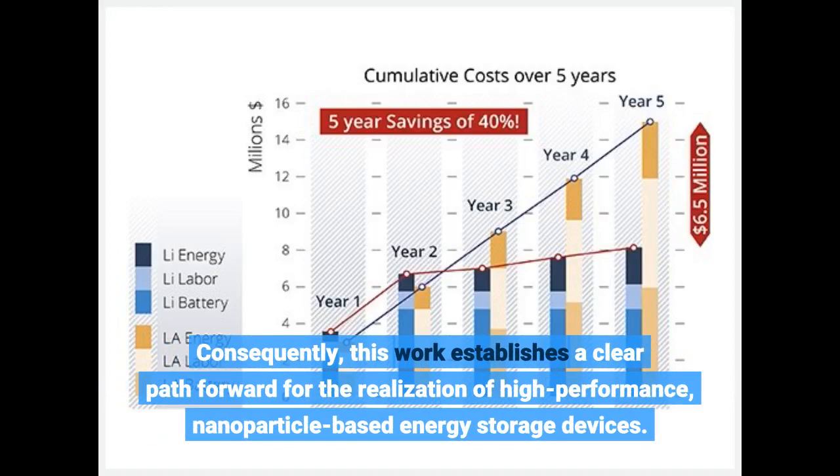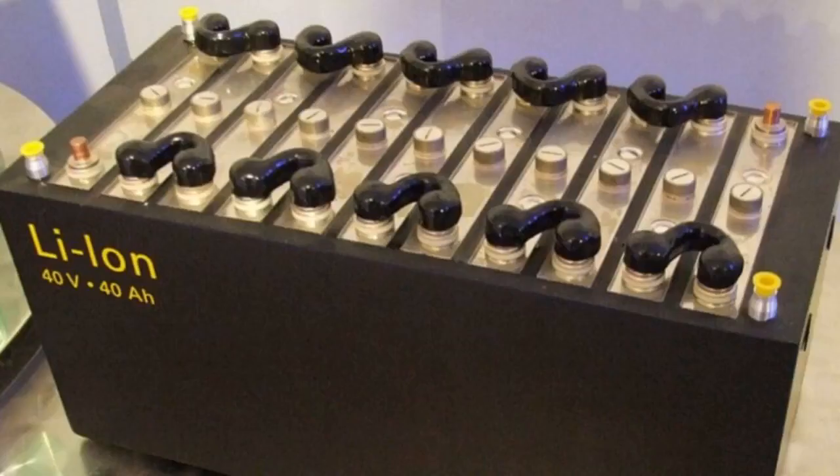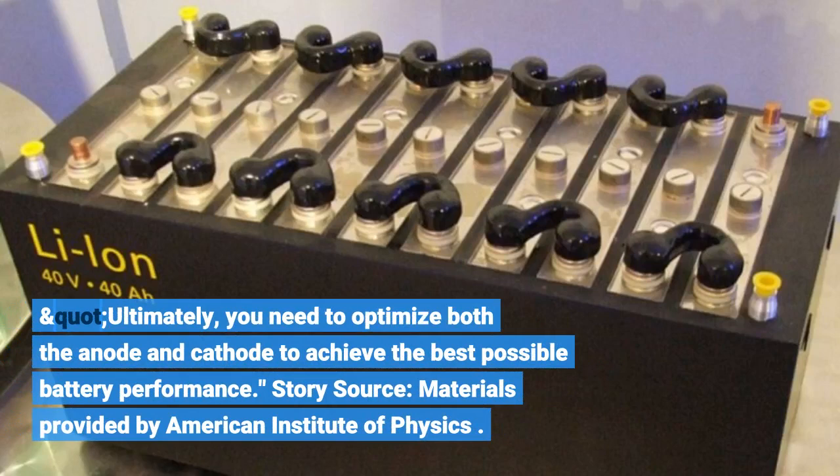Our approach can also be applied to improve the performance of anodes in LIBs and related energy storage technologies, said Hersom. Ultimately, you need to optimize both the anode and cathode to achieve the best possible battery performance.